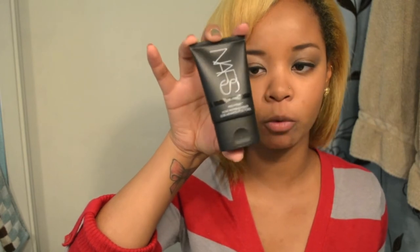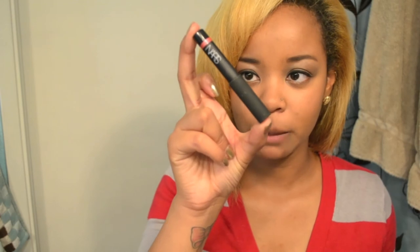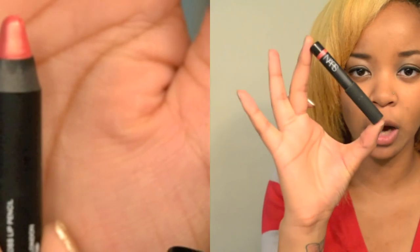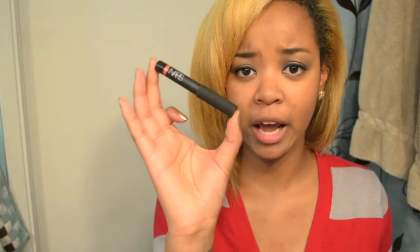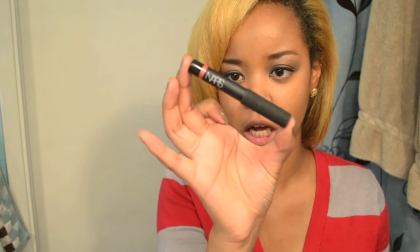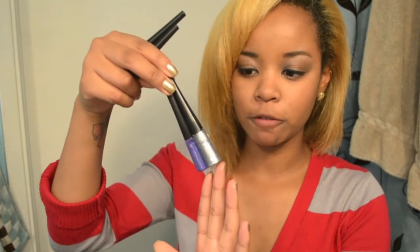I also got a little lip color, and this one was actually free because I have the Sephora rewards card, so I was ready to cash it out. This one is called New Lover and it's just a pretty pink lip pencil.